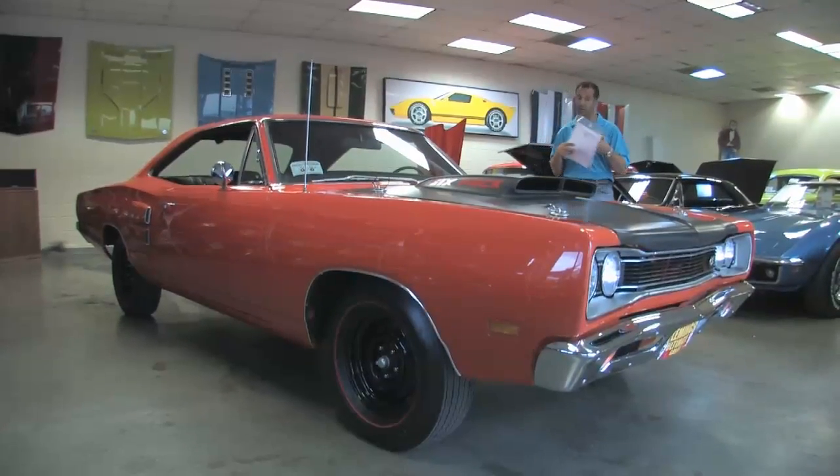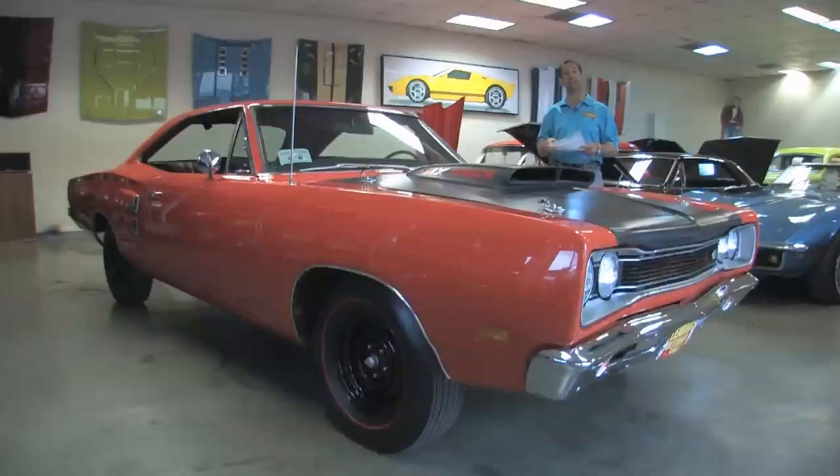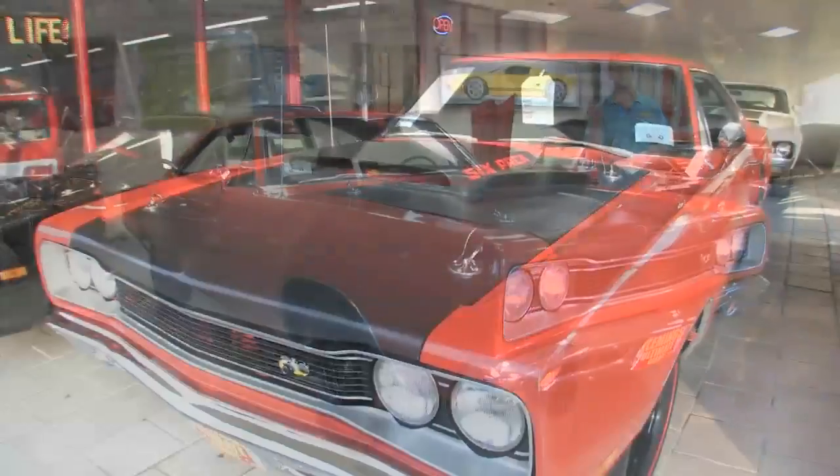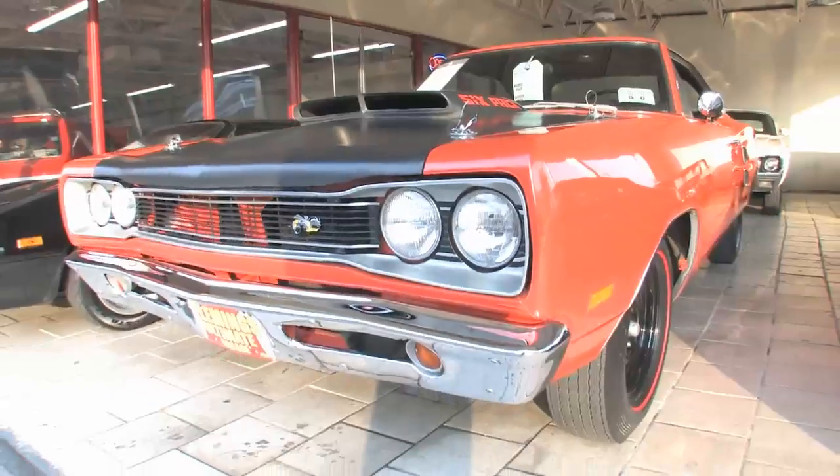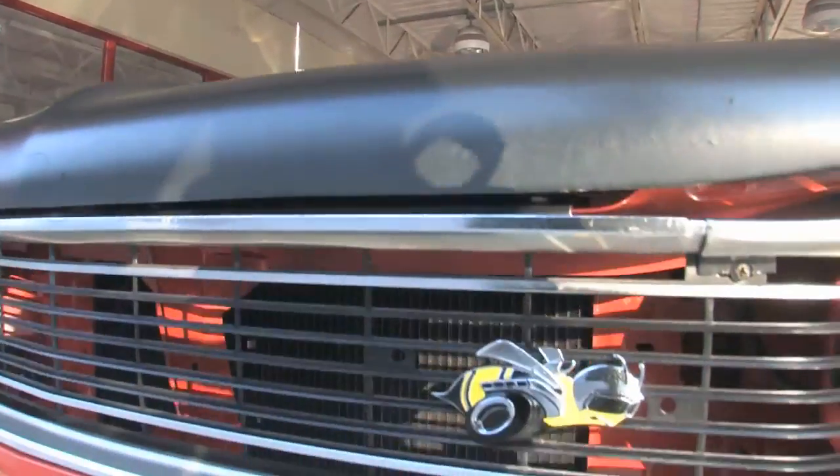This one here is even more desirable in the sense that it came out of the factory as an EV2 real Hemi orange car, and it's been beautifully restored. So let's take a walk around for a minute and look at some of what you would get in a car like this.